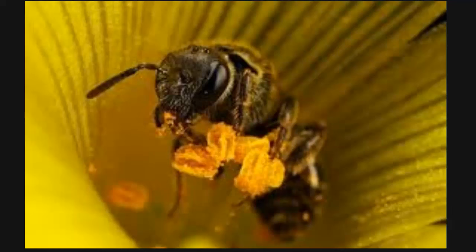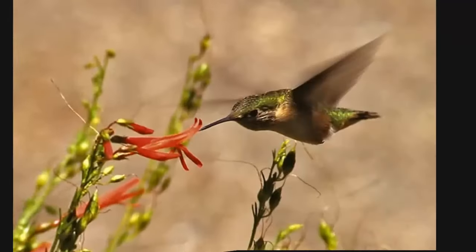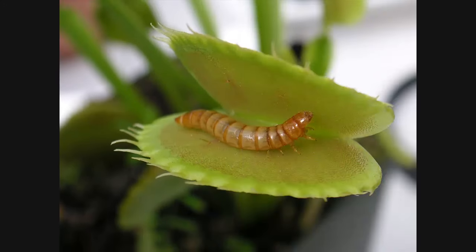Let's take a look at a couple of plant adaptations. Flowers smell and are brightly colored to attract bees, butterflies, and other insects. Also, check out this hummingbird — it has a long narrow beak so it's able to get into some of these smaller flowers, the bulbs, and drink their nectar.